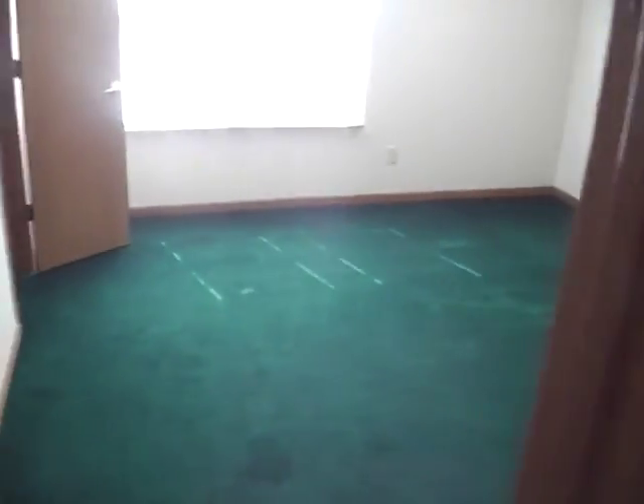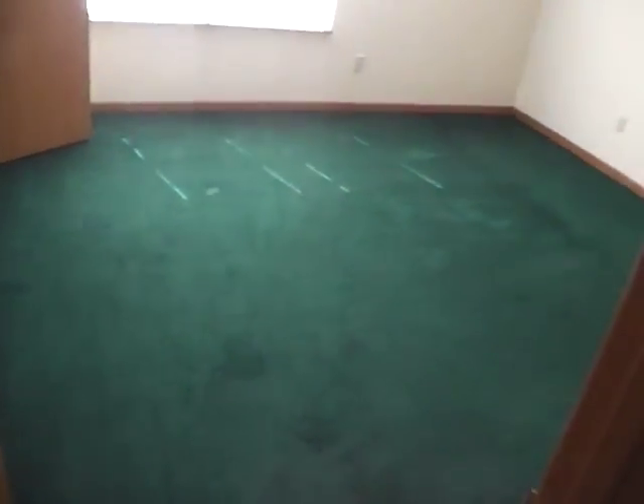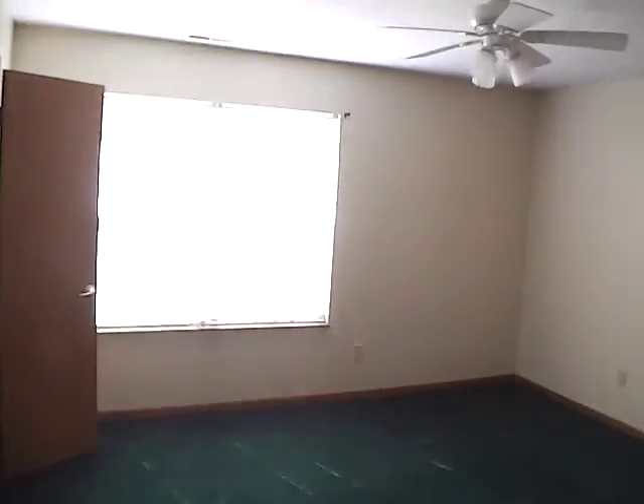Now we'll go check the master bedroom and master bath area. This room is about 13 by 13. We have another ceiling fan in the room. We have our walk-in closet off to the left wall — a fair amount of space in our walk-in closet.